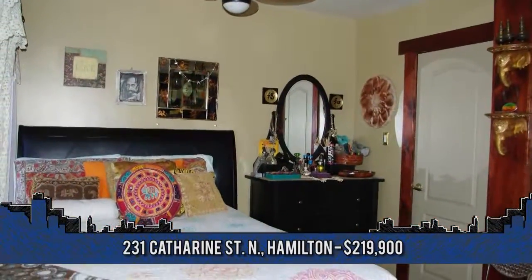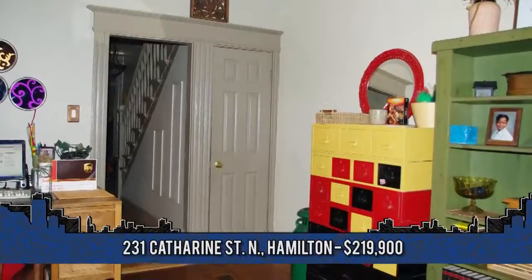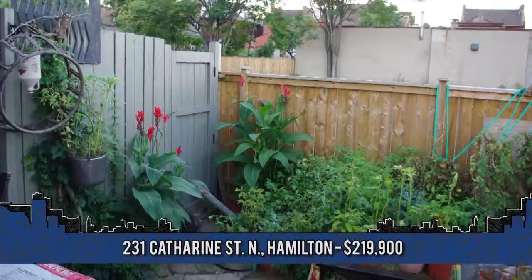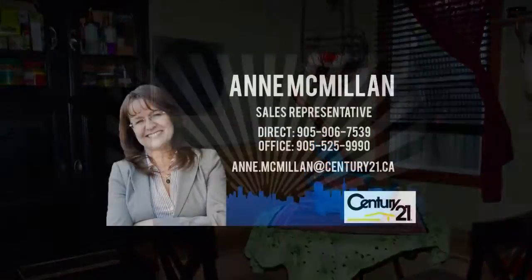Situated in a great location and close to Bayfront Park, shopping, schools, transit, the hospital and highway. Pack your bags and get ready to move in. For more information, contact Anne McMillan, sales representative at Century 21 Aberwin Realty at 905-525-9990.